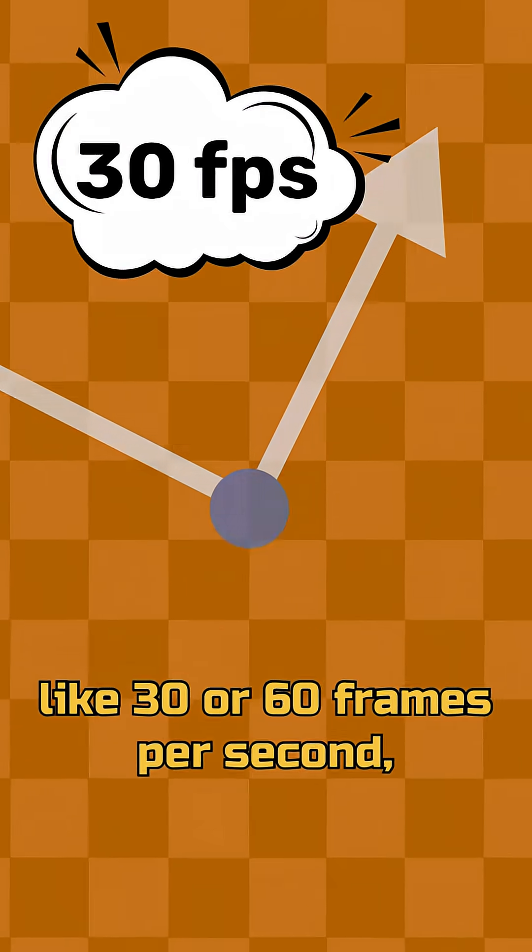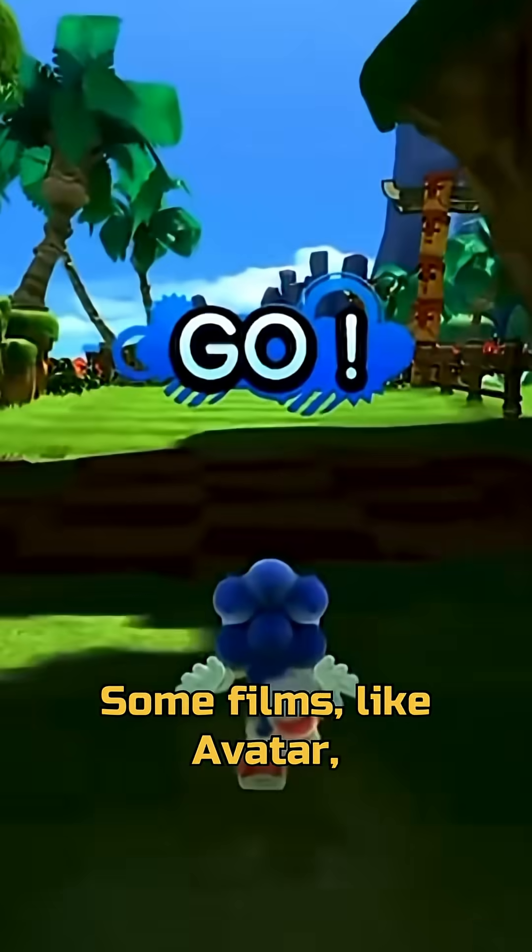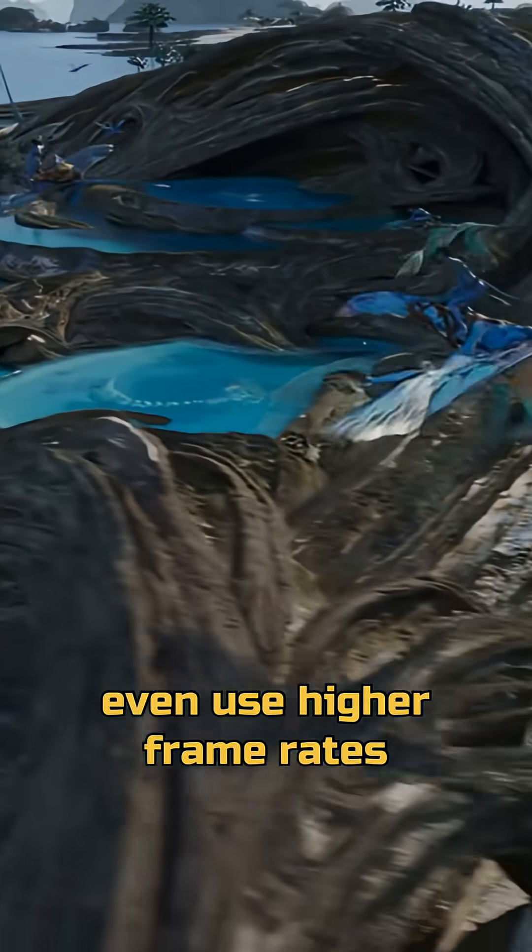If you go higher, like 30 or 60 frames per second, your animation starts to look much smoother and almost like video game graphics. Some films, like Avatar, even use higher frame rates for that hyperreal look.